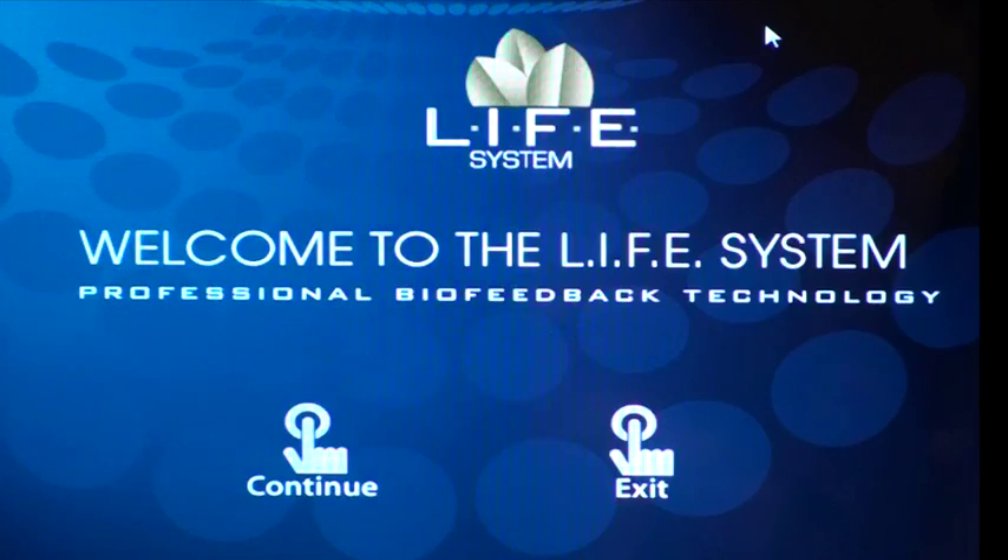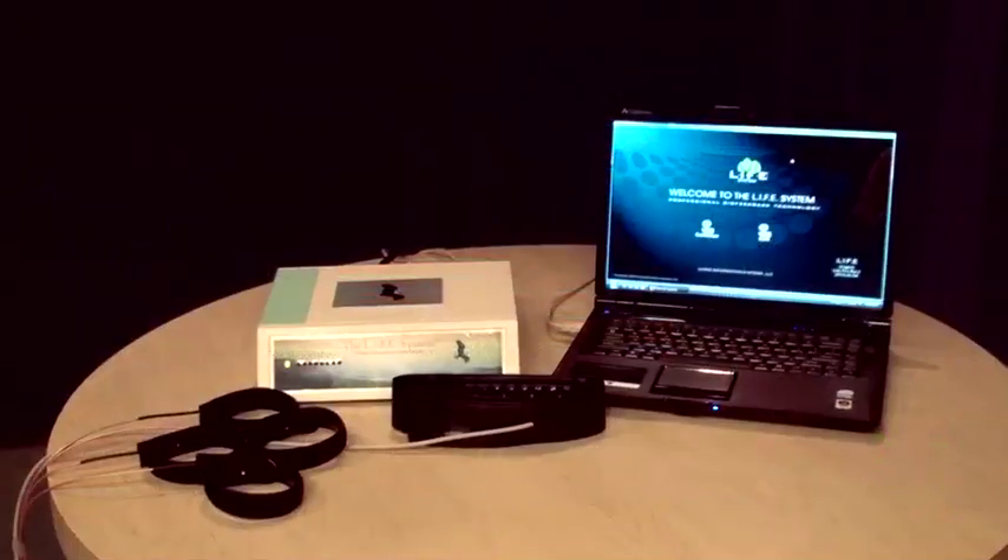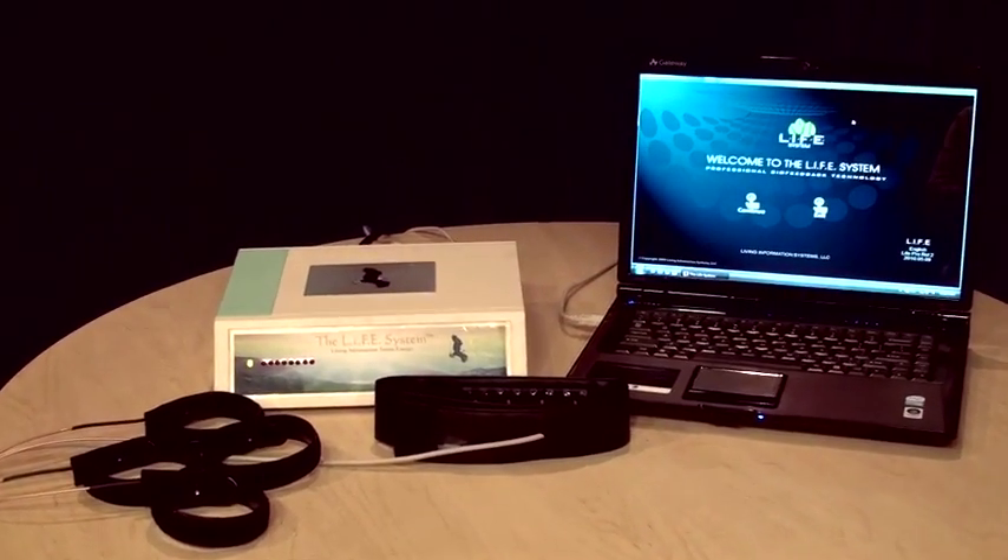The Life System is a biomodulator. First, it measures subtle, reactive stress patterns. Later, it feeds back information which supports and entrains the body to refine its ability to regulate itself. This is a strong and non-invasive way for anyone to explore wellness issues.